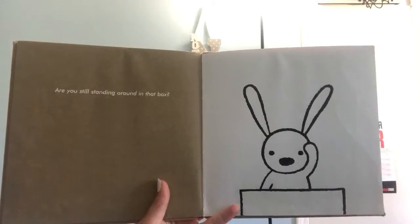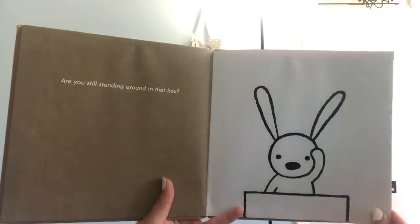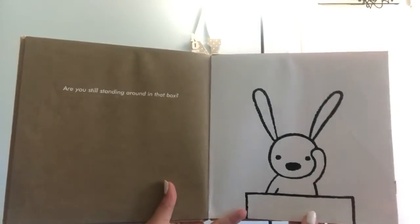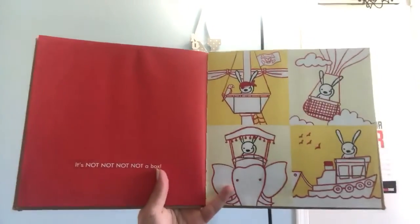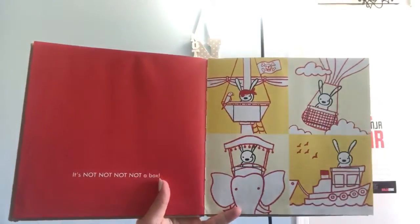Are you still standing around in that box? He looks a little fed up. It's not, not, not, not a box.